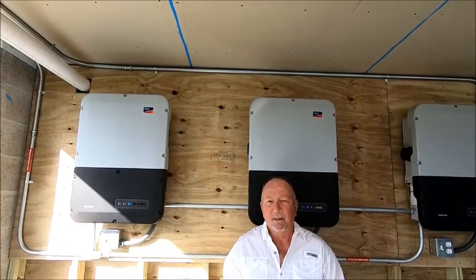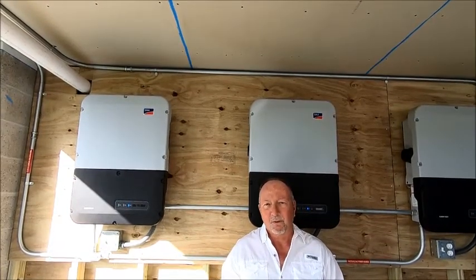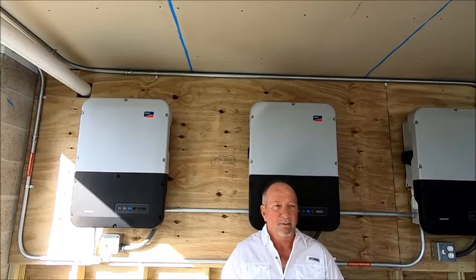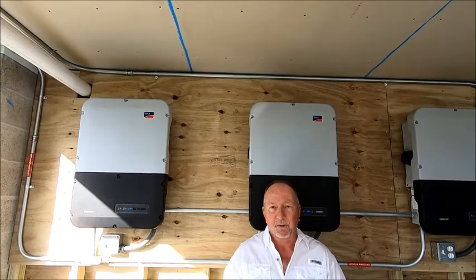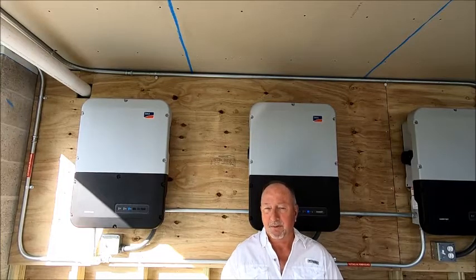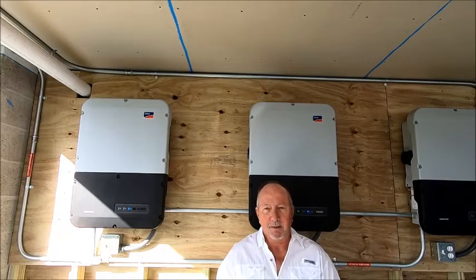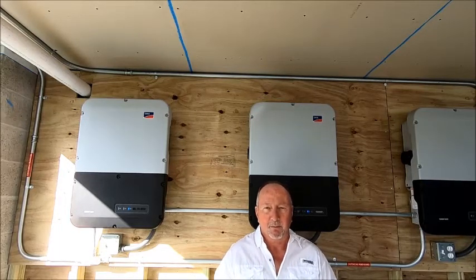Welcome to my first video on solar power here on Pine Island. The video is specifically for Pine Island, which is in southwest Florida, but it could be anywhere in Florida that these things I'm about to explain to you would be appropriate.